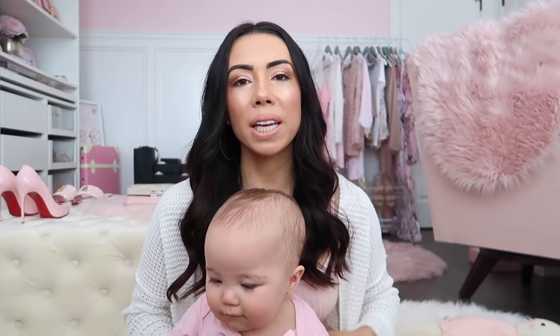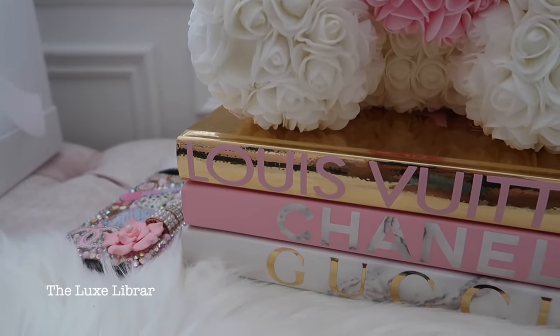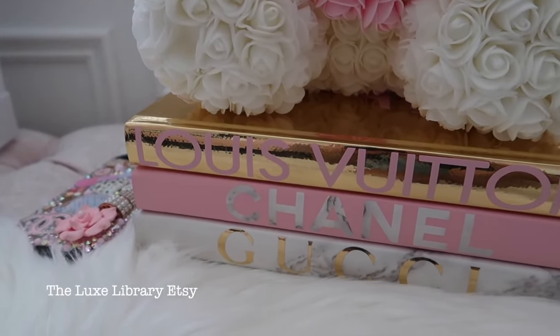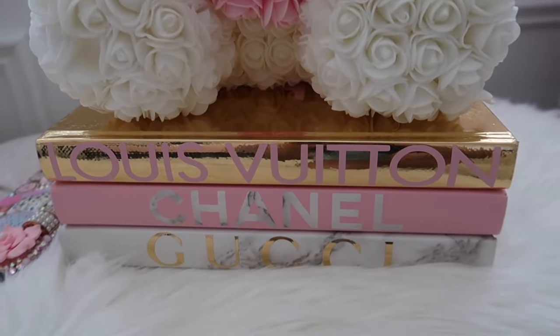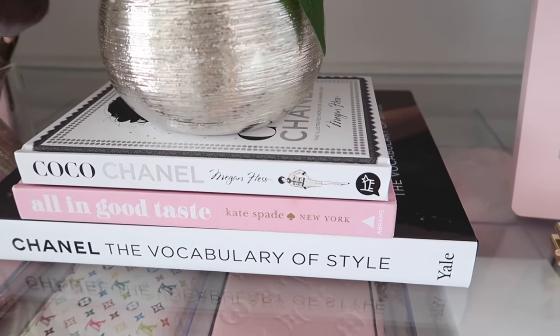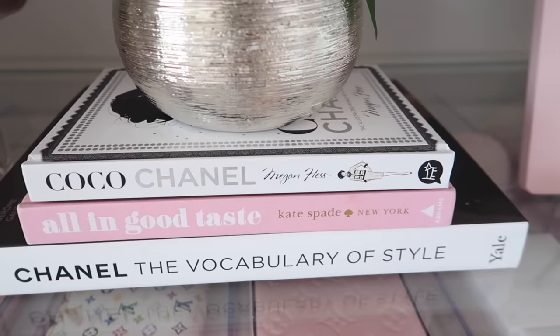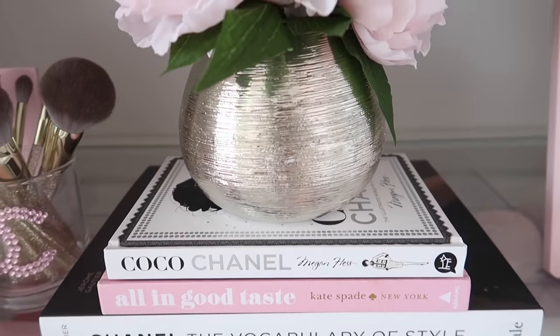You guys know the fancy books I have — the Louis Vuitton, Chanel, and Gucci. I have them on my little ottoman and I actually got those from Etsy from a shop. I'll leave a link down below on the exact ones I got. The Chanel and Vogue books you can get from Indigo, also off Amazon, and they're really great prices. I love stacking like makeup, and you guys have seen me stack my handbags and everything like that on the books.